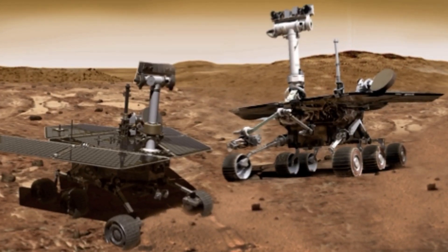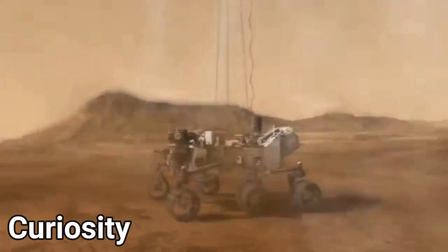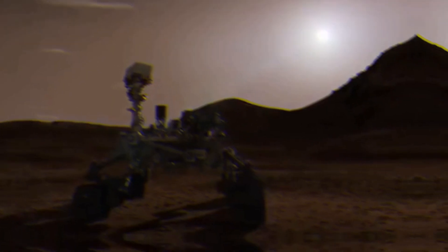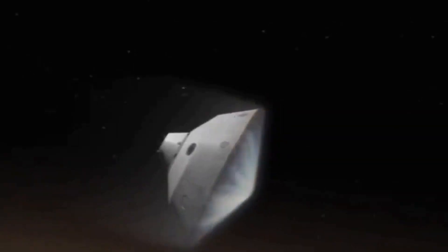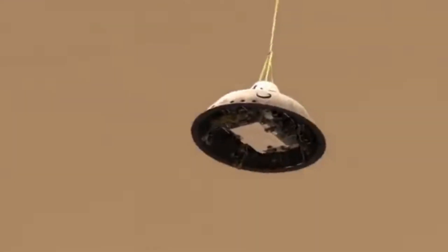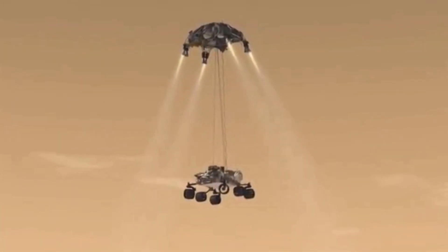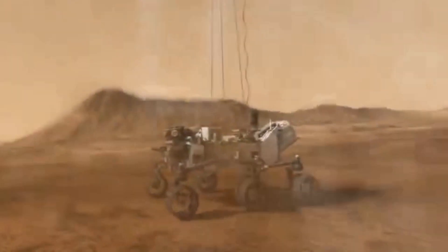Since NASA had only planned 90 days for Spirit and Opportunity, they had already sent another rover — Curiosity — which landed on Mars in 2012, seven years before Opportunity and Spirit actually died. Curiosity next to its predecessors is like a giant, weighing 899 kilograms. To land it on Mars, they had to use the most advanced landing system ever: a giant parachute, and at the end a jetpack that slowly lowered it using cables carefully onto the surface.